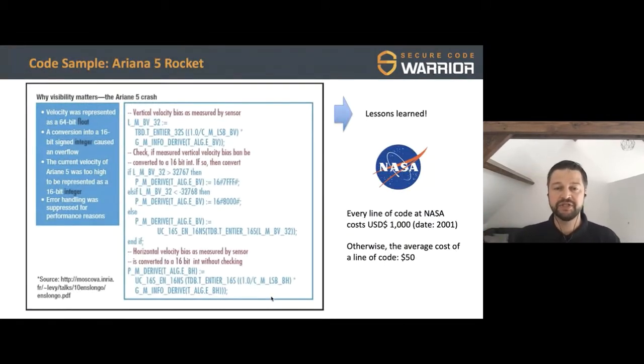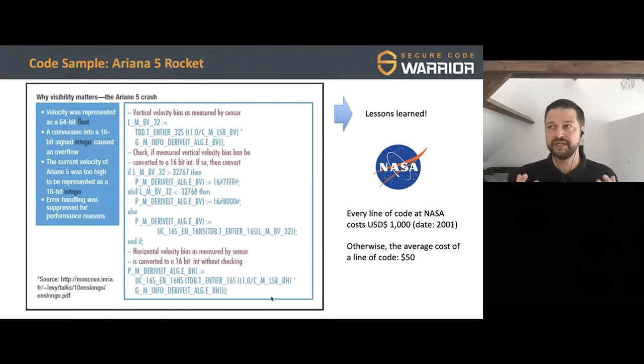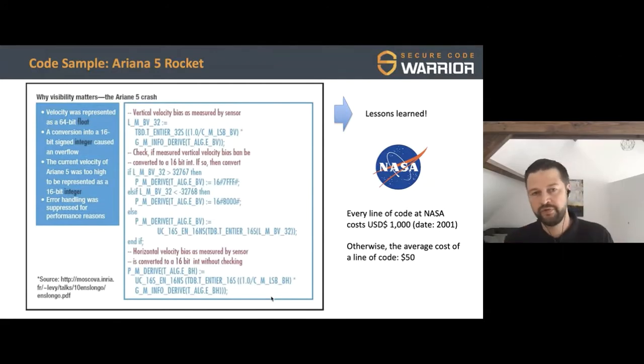An engineer had suppressed the error handling for performance reasons, and that led to the catastrophic failure. NASA really learned from that experience. They realized they had to figure out not just what went wrong from a coding perspective, but how they build and vet code — making sure every line of code going into that rocket works, because once you launch, you can't do real-time patching. So NASA invested more into writing secure code.